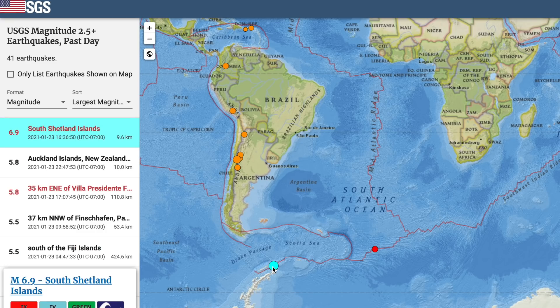Another big quake struck yesterday, this one well south in the South Shetland Islands of Antarctica. It originally came in at 7.3 and then was downgraded.